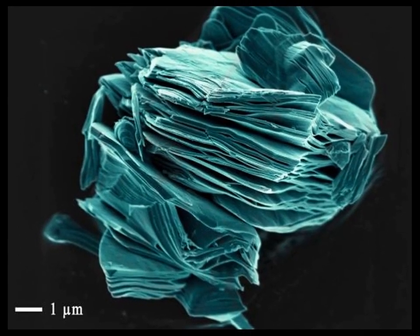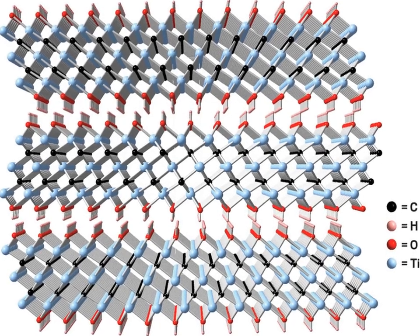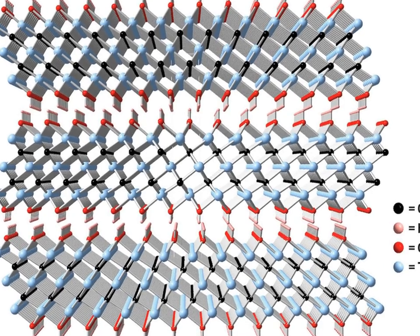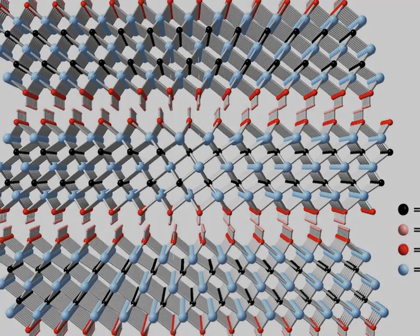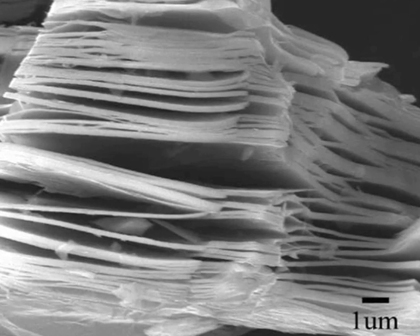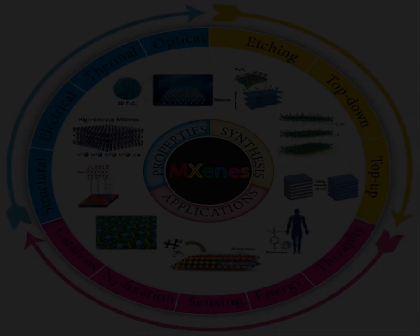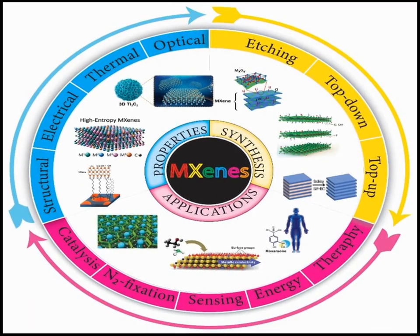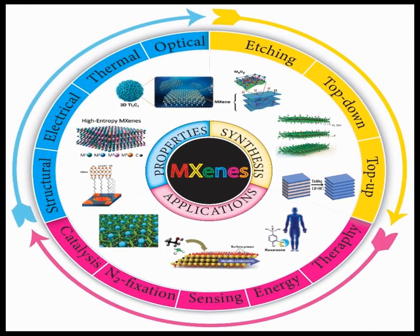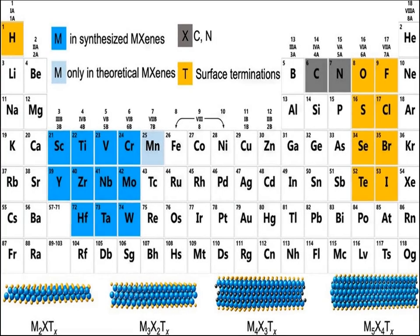In environmental applications, MXenes have been explored for water purification and environmental remediation. Their ability to adsorb and remove pollutants, such as heavy metals and organic contaminants from water, makes them valuable in addressing environmental challenges. Moreover, their photocatalytic properties have been utilized in breaking down pollutants under light radiation, further expanding their utility in environmental cleanup efforts.